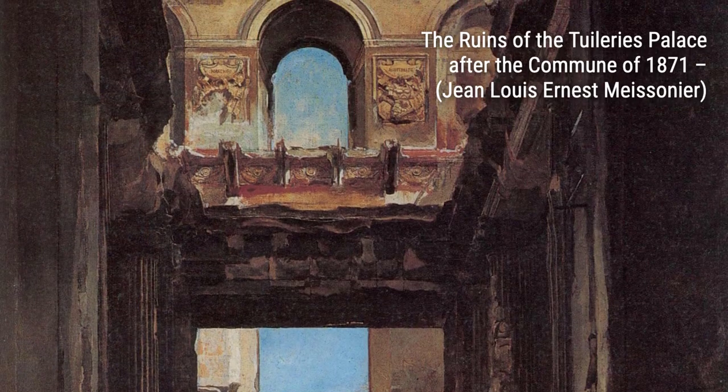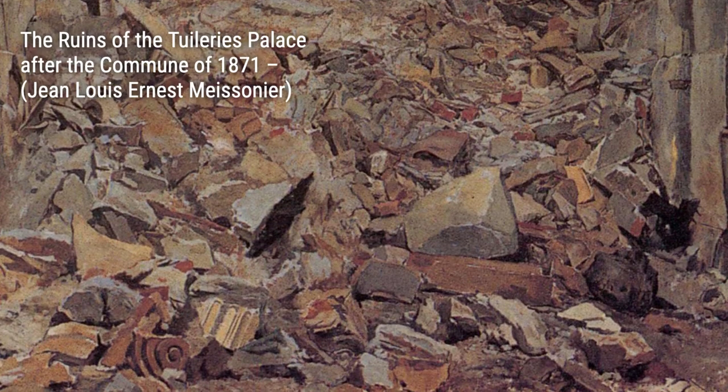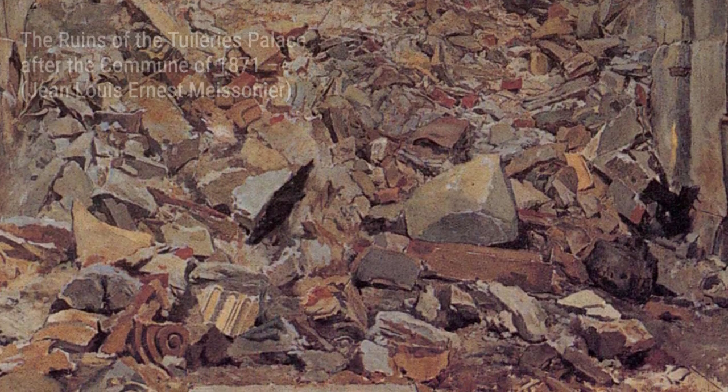And there you have it, a glimpse into the incredible artworks of Jean-Louis Ernest Maisonnier. Stay tuned for more artist spotlights on VisArt. Thanks for watching.